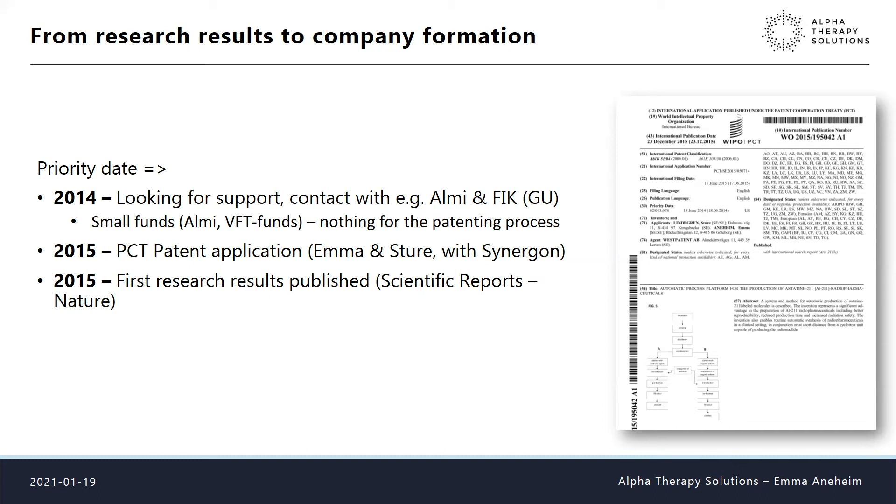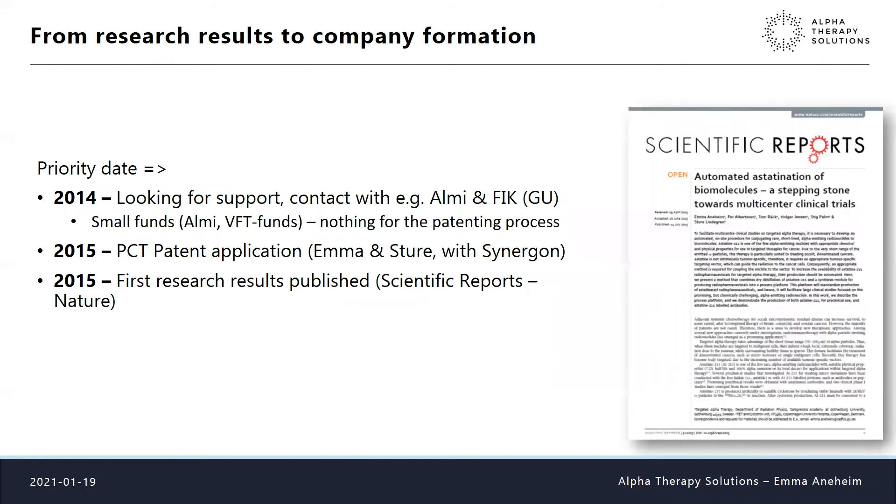We were in contact with ALMI and the Research and Innovation Office at Gothenburg University and received some small VFT funds, but finding money for the patenting process itself was really difficult. Approaching the deadline for the PCT patent application — which is very beneficial since a positive PCT result makes getting the real patent much easier — we again had to proceed with our private funds, with Synegon helping throughout. We filed the PCT application and also got our first results published in Scientific Reports in 2015.